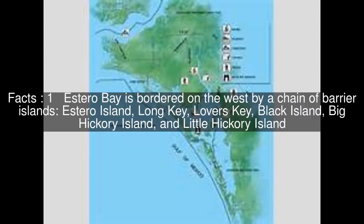Estero Bay is bordered on the west by a chain of barrier islands: Estero Island, Long Key, Lover's Key, Black Island, Big Hickory Island, and Little Hickory Island.